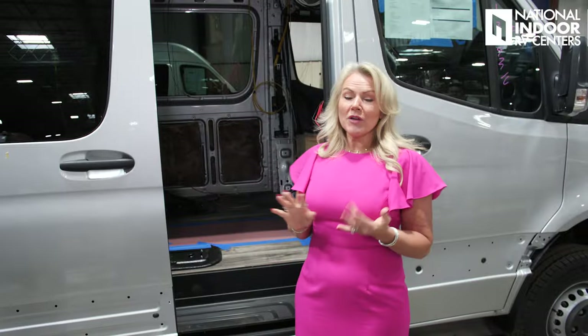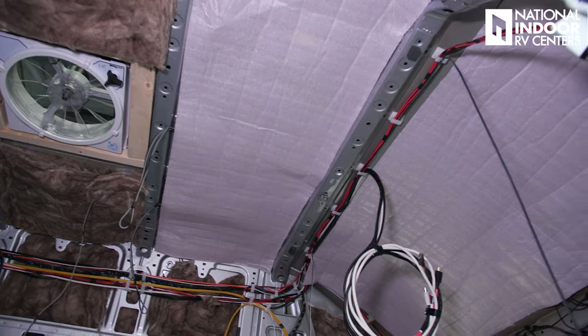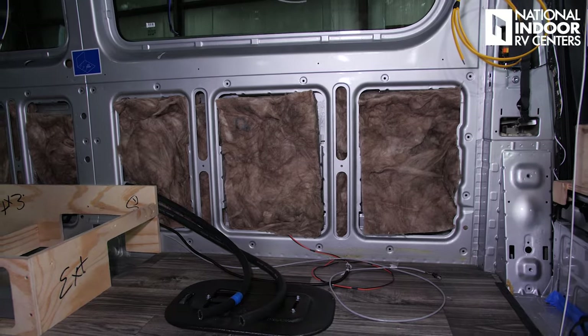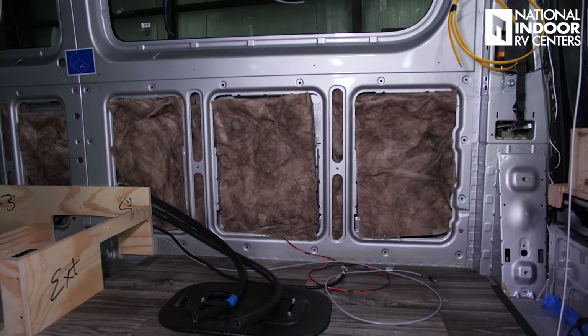Inside, the insulation is being installed. We have the poly wrap in the front that is heat-resistant, sort of like a radiant barrier. Then we've got the rock wool insulation in the walls, which is an R15 insulation factor — in every cavity inside the van, even in the sliding doors and the back doors.